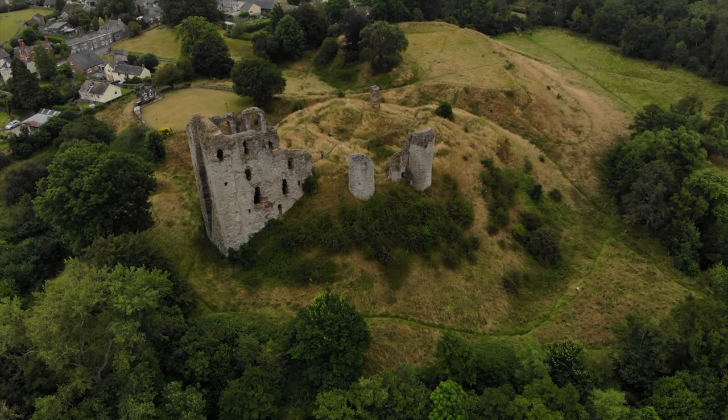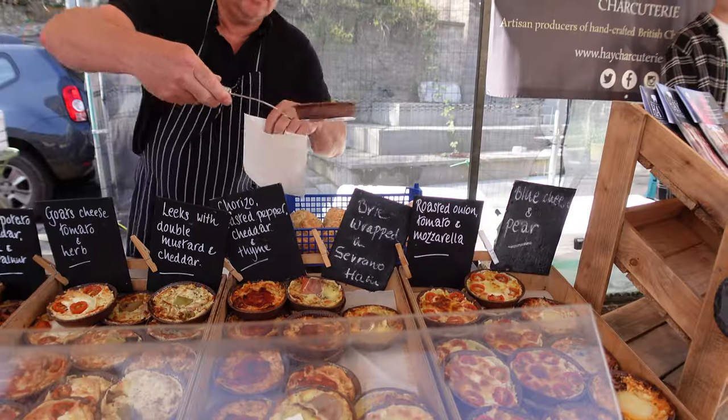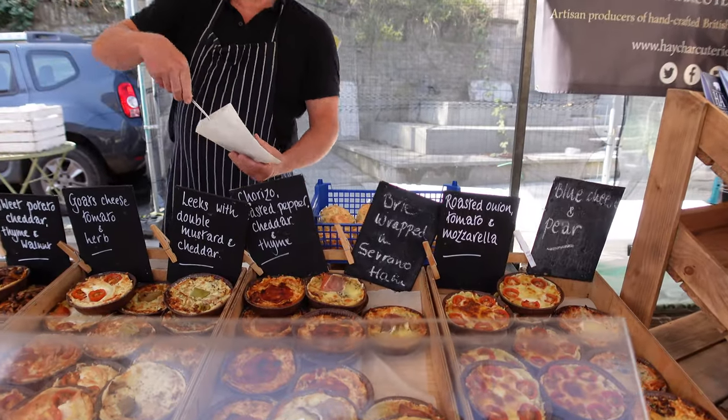In this video, we fly over a castle, Stu puts up the toilet tent for the first time, and we make the most of a food market.